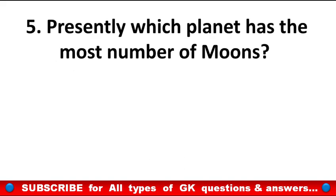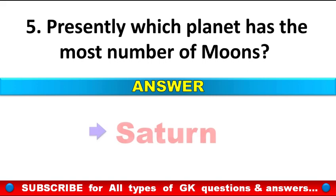Presently, which planet has the most number of moons? Answer: Saturn.